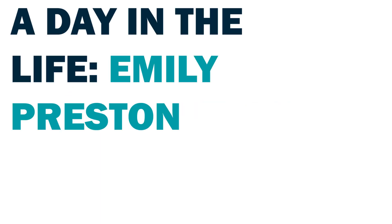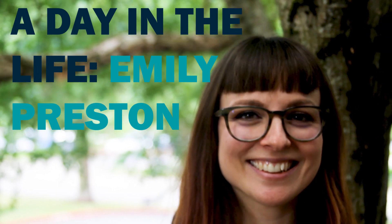I was in a ska band in college — I played the tenor sax. My name is Emily Preston and I'm a yield integration engineer at Form Factor in Beaverton, Oregon. I've been working here for four years now and I got hired right out of graduate school from Arizona State.